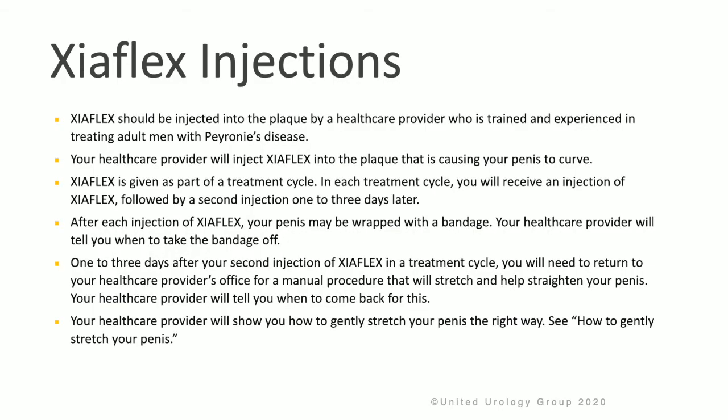Zyaflex should be injected into the plaque by a doctor who is trained and experienced in treating adult men with Peyronie's disease. Your doctor will inject Zyaflex into the plaque that is causing the penile curvature. In each cycle, you will receive an injection of Zyaflex followed by a second injection one to three days later. After every injection, your penis will be wrapped with a bandage, and your doctor will tell you when to take the bandage off.